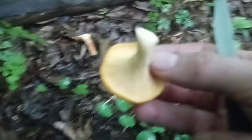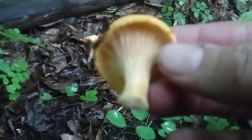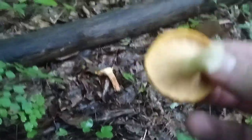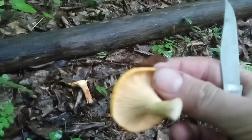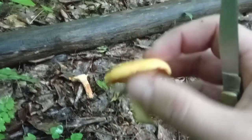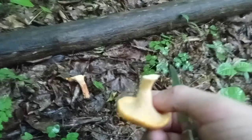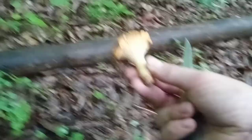One beautiful specimen right there. You see how they got little tiny gills, but they don't have any gills compared to other mushrooms. I think they're called false gills or something like that, but it's definitely a chanterelle. This one is too.